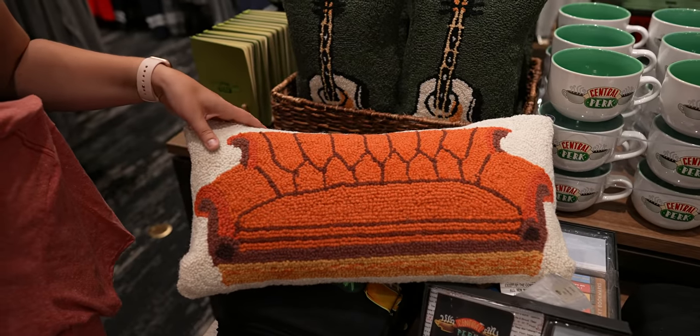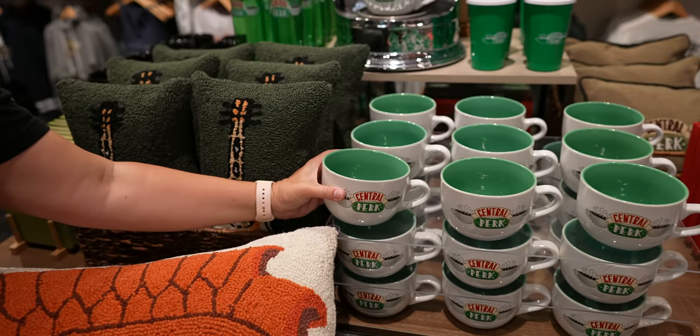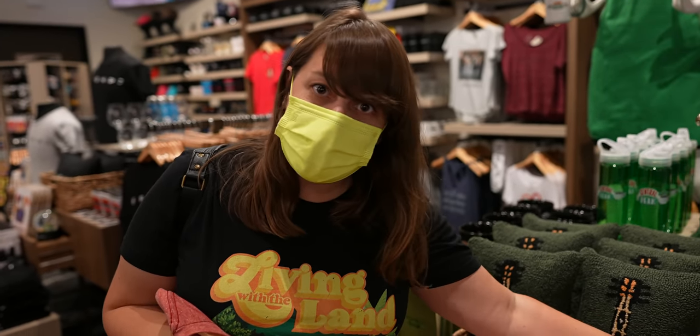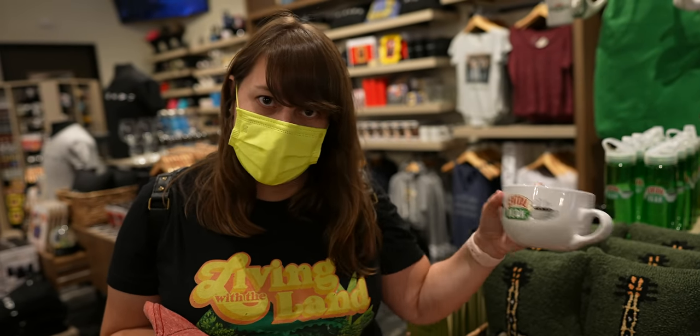I actually really love all this Friends merch. They have a bunch of these giant mugs — you know how they used to drink out of these giant mugs on the show? This is just like the show. It's awesome.